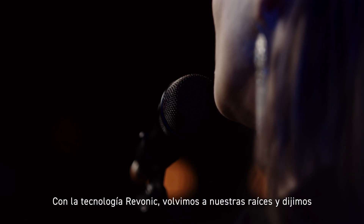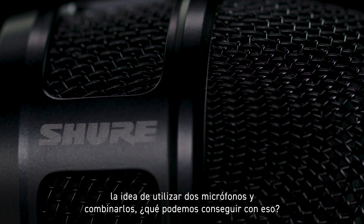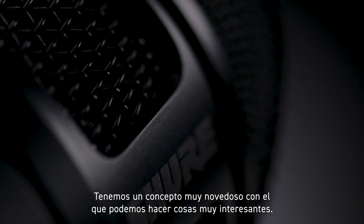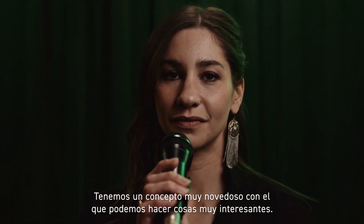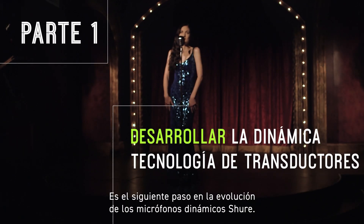With Revonic technology we went back to our roots and said: the idea of using two microphones and combining them together — what can we accomplish with that? We have this very brand new concept that we can do pretty cool things with, so it's kind of this next step in the evolution of the Shure dynamic microphones.